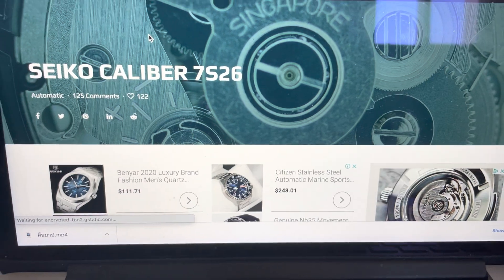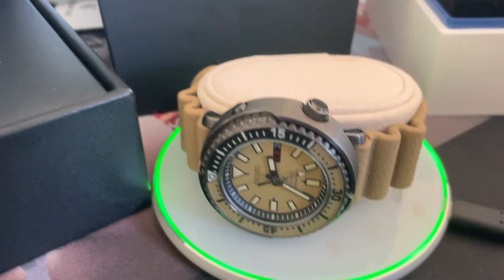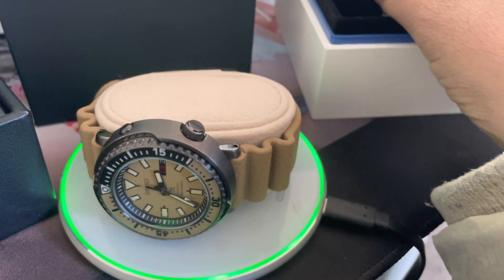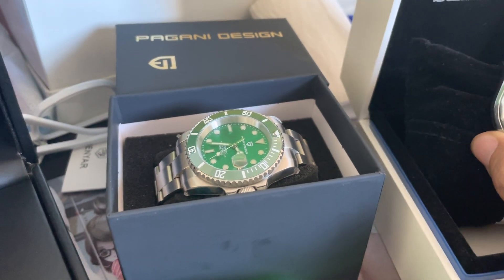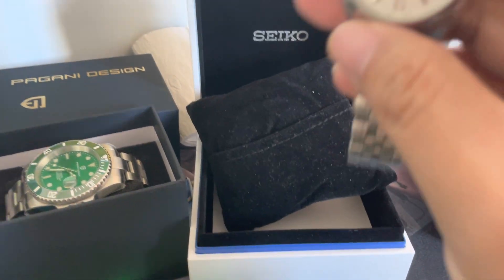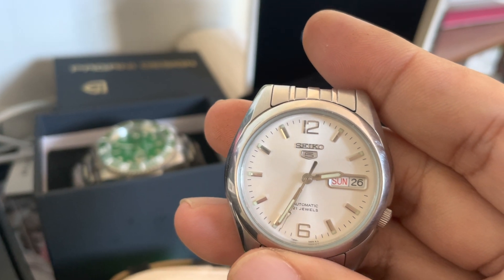Hello, welcome to Bear Watches. Today I wanted to have a look at this Seiko caliber 7S26. I actually have one — not that one, that's the solar. Not this one, this is the R4R36, sorry, that's the 4R35 which is also called NH35. Another one here, but this one doesn't have the date. This is my original Seiko with the 7S26.